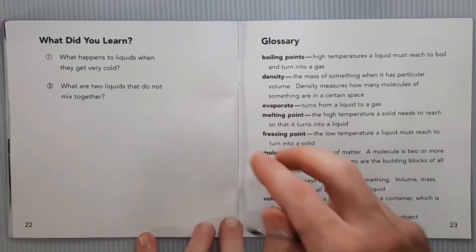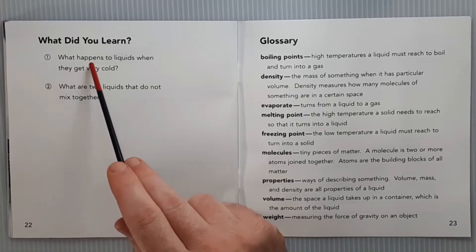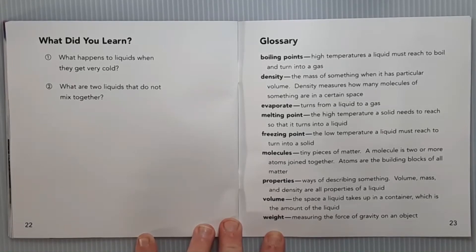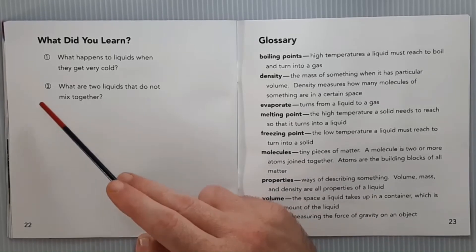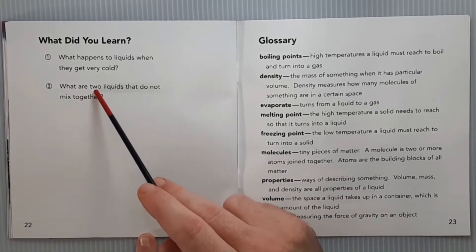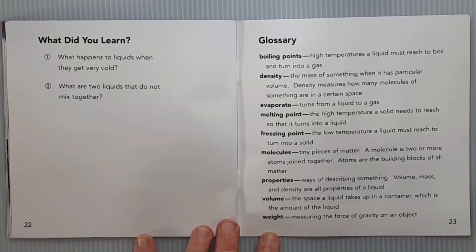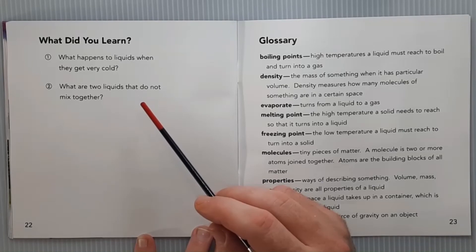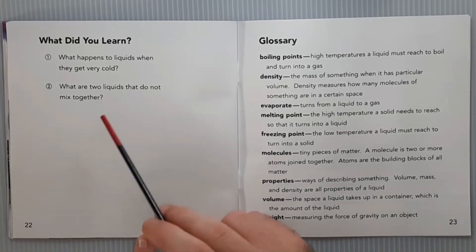Here are the review questions — what did you learn? Question one: what happens to liquids when they get very cold? Liquids turn to solid when they get cold enough. Number two: what are two liquids that do not mix together? The example given in the book were oil and vinegar — those two types of liquids don't mix together.